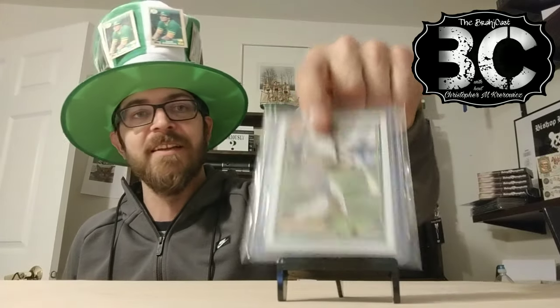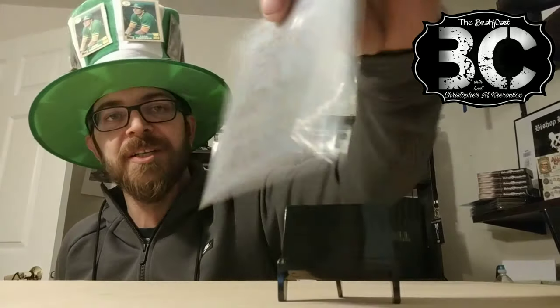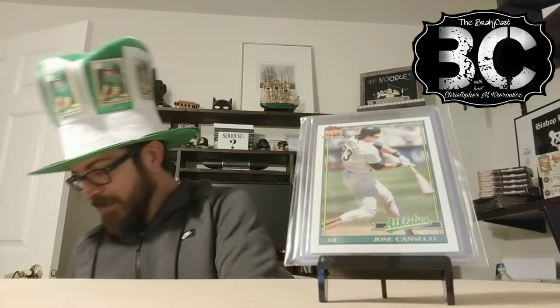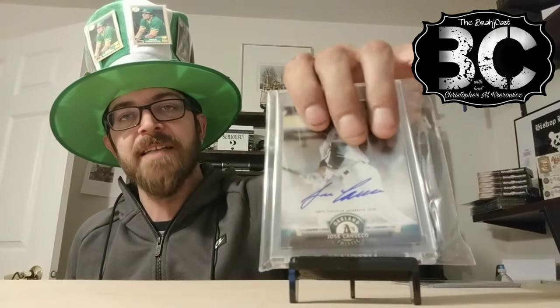I've got a ton of versions of 89 Topps, a ton of versions of 90 Topps and 91. I have the Desert Shield. This one is a pre-production sample — 1991 pre-production sample. Found that floating around on eBay and didn't have that one, so I grabbed it. Real quick too, we'll just add an autograph here. We got the Topps Salute.